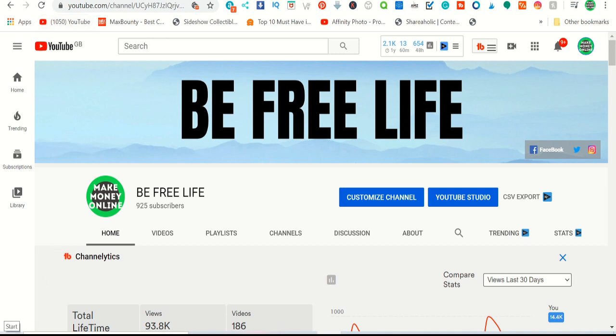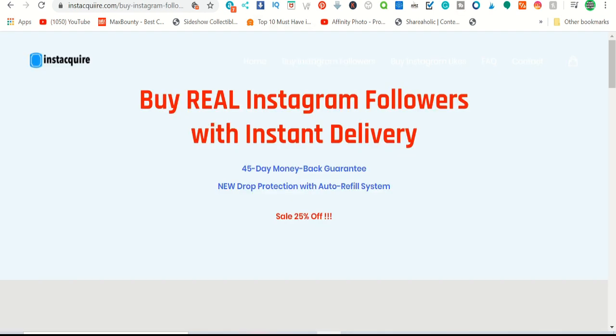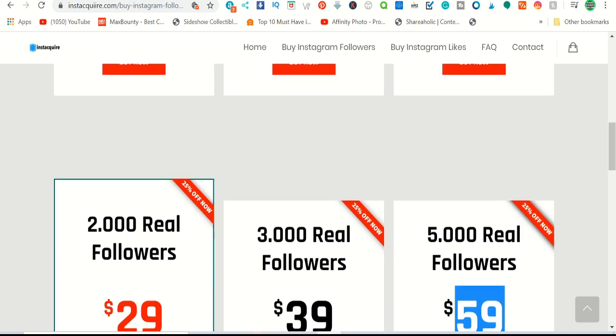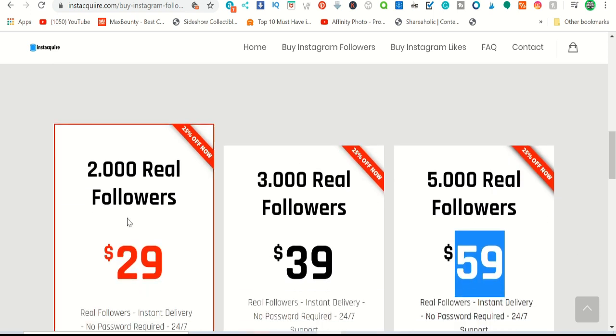So what is this method? If you see these sites, I can show you where people are buying Instagram followers. For example, 500 followers is nine dollars, 1000 is fifteen dollars, 2000 is twenty-nine dollars, 3000 is thirty-nine dollars, and 5000 real followers is fifty-nine dollars.